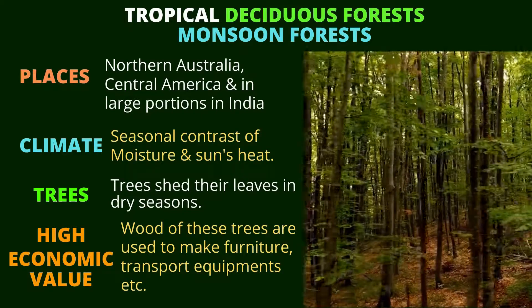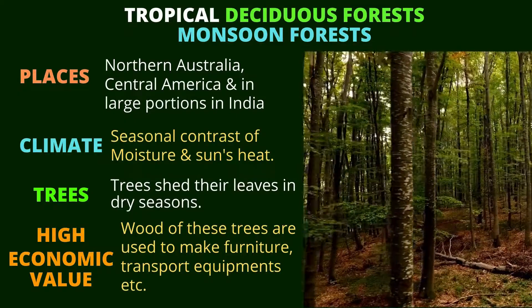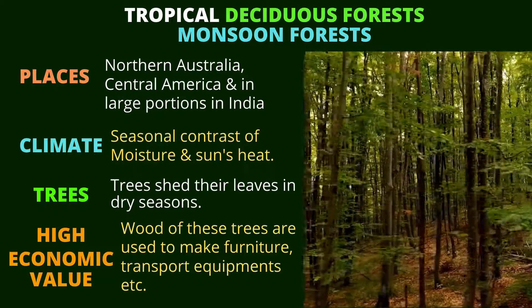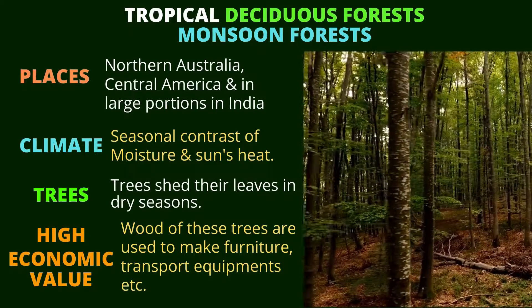Tropical deciduous forests, or monsoon forests. The places where we can find these forests are Northern Australia, Central America, and many places in India.